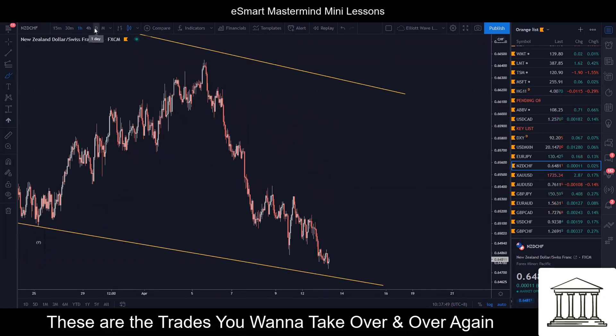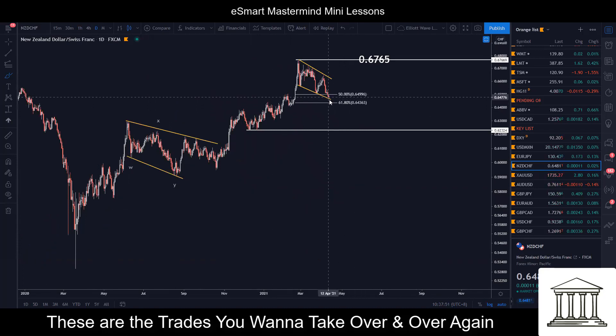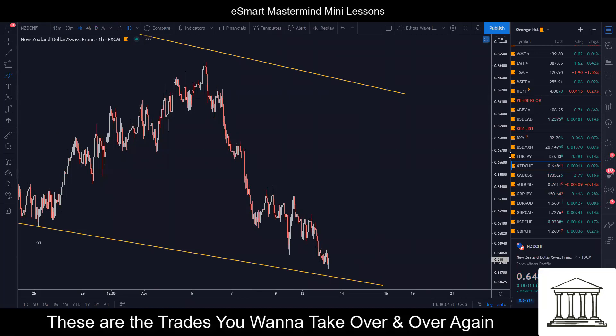If I bring you to the daily first — you can see this is the reason why we want to look for it. You have that push up, then a correction, so we expect another push to the upside. The daily gives me that direction and the final target I can potentially aim for. And then on the lower timeframe, we are looking for entry.